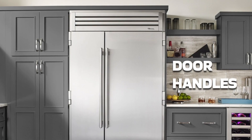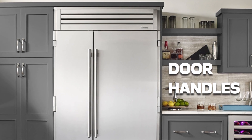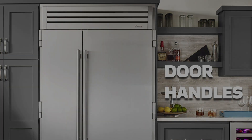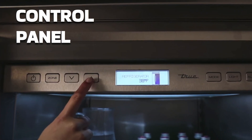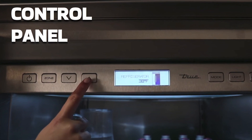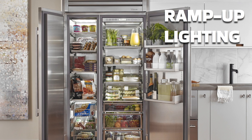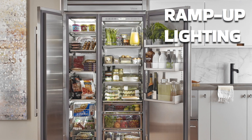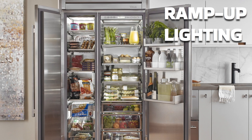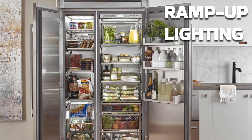The door handles are designed to complement any kitchen interior. The balanced tubular handles are at the same time robust and ergonomically minded. The control panel that True uses is easy to use and encompasses a crisp LCD display. They also use ramp-up lighting. True is very proud of their 304 stainless steel interior, and they developed a dramatic ramp-up lighting system so you'll be able to showcase your food whether you get the glass door version or not.